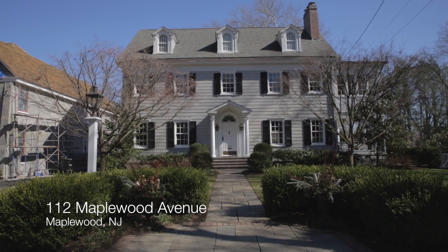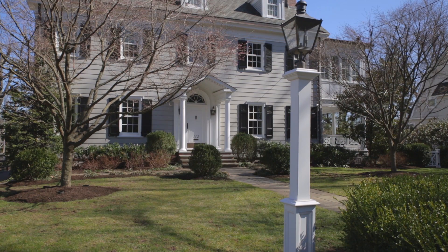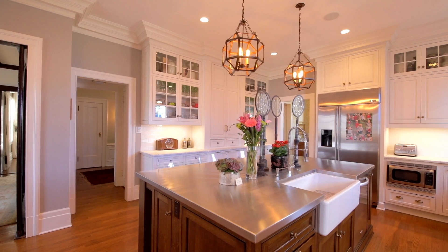This is Elizabeth Winterbottom and welcome to 112 Maplewood Avenue. This elegant colonial has been renovated to the highest standard and has absolute cosmopolitan appeal.